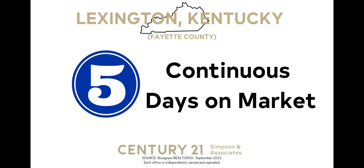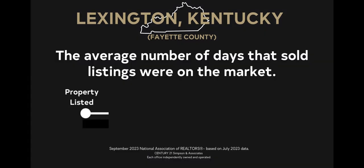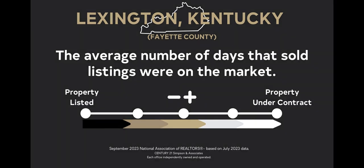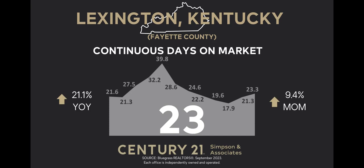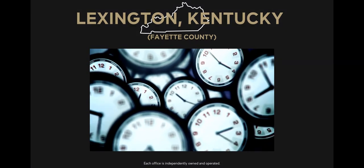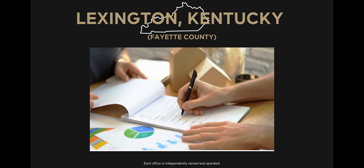Let's look at our last indicator: continuous days on market. This indicator provides insights into the average number of days it takes for a listing to go under contract, considering the period from when a property is listed until it is under contract, subtracting any days the property was off the market. In September 2023, the continuous days on market for Lexington Fayette County stood at 23 days. This represents an increase of 9.4% compared to the previous month. When compared to last year, we observe a 21.1% increase. For buyers, it means competition for homes is strong — if you find your dream home, you'll need to act quickly.